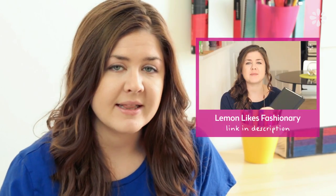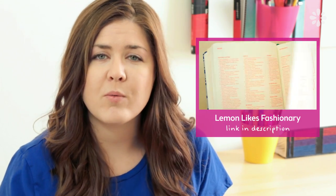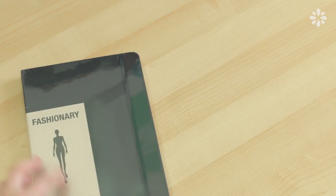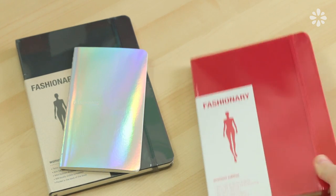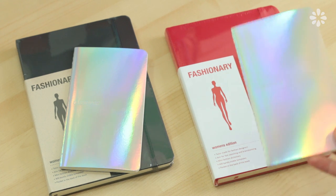The next two prizes are from Fashionary. I recently made a Lemon Likes video overviewing some of their products, so you can check out that video to learn more about what these sketchbooks are all about. One prize is the black A5 Fashionary with a mini neon light book, and the other prize is the red A5 Fashionary, which also comes with a mini neon light book.